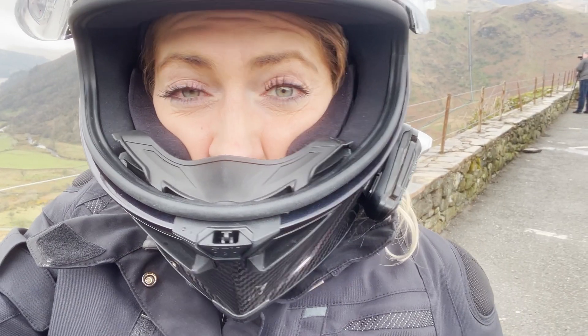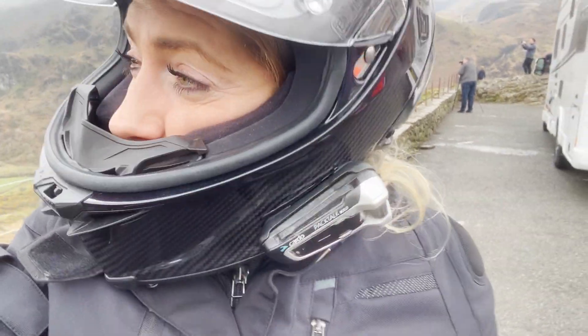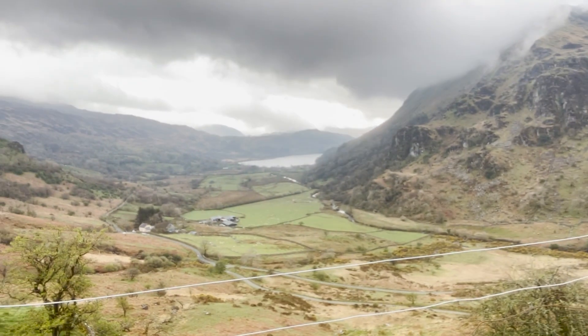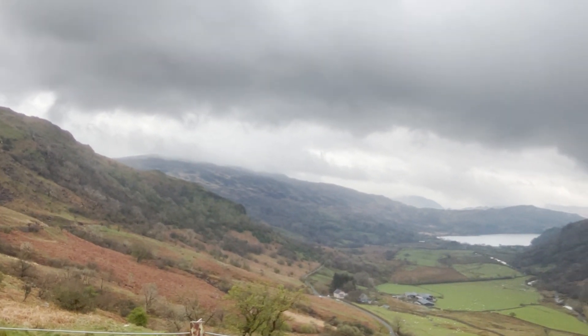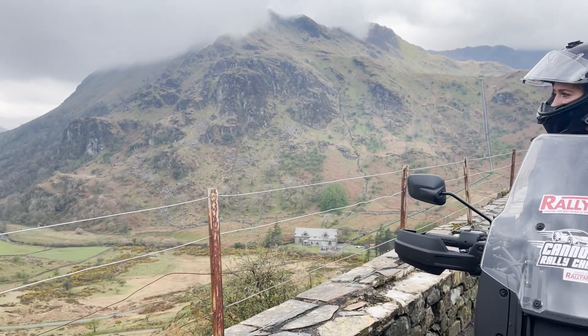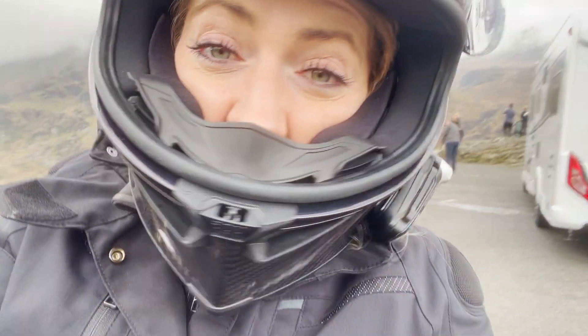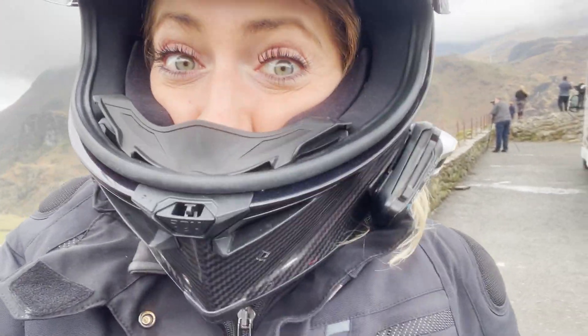We are at the bottom of Snowdonia somewhere and it's absolutely breathtaking, so I had to stop and show you what is next to me right now. We're exploring on our motorbikes — best way possible, right?